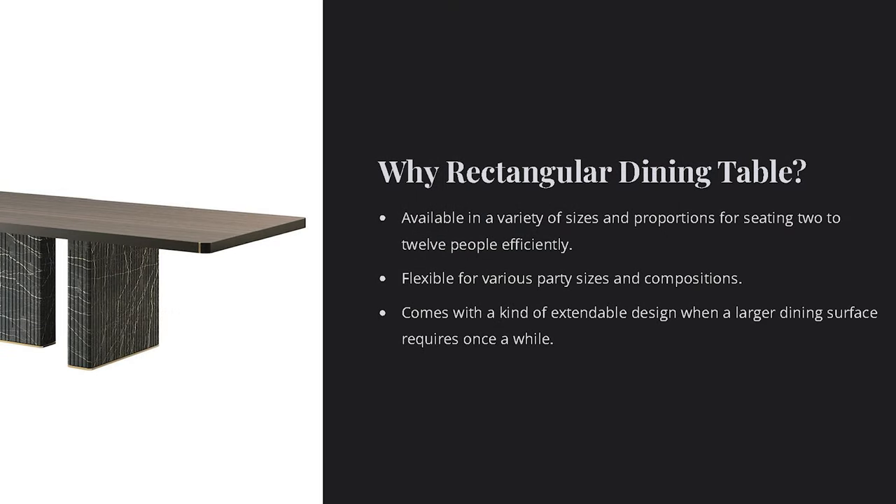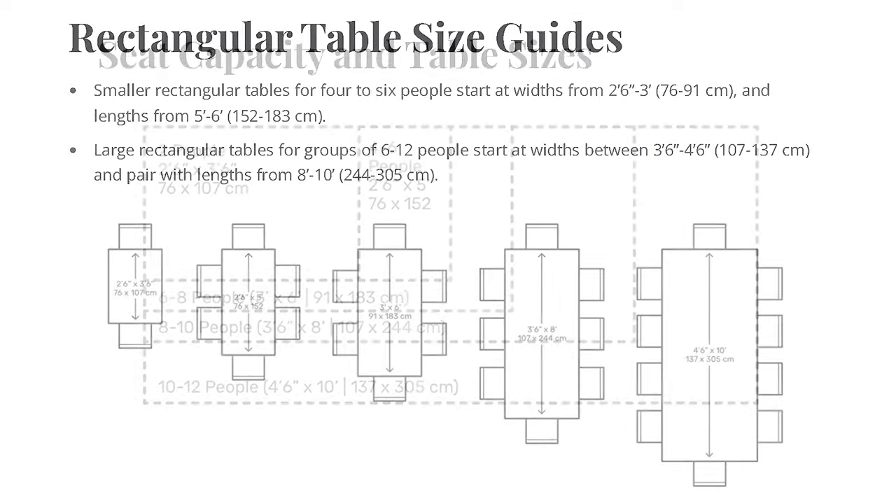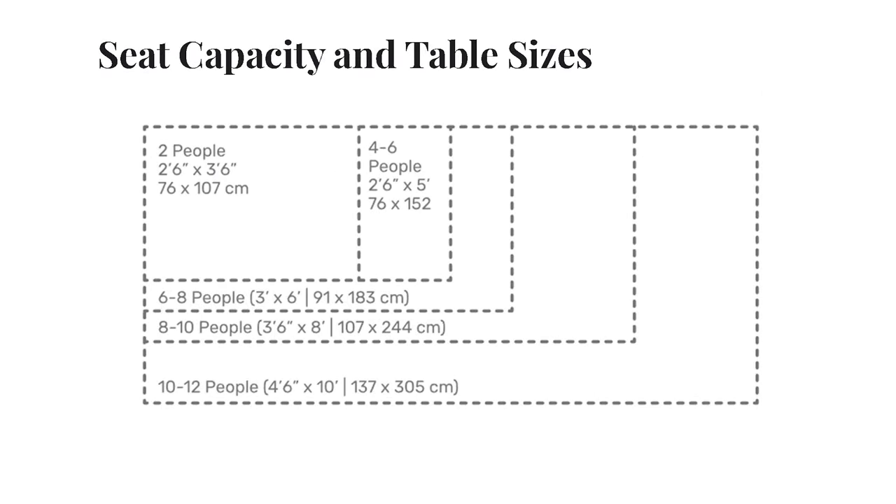A rectangular design is chosen due to its versatility, capacity to accommodate more individuals, and formal ambience, making it suitable for larger dining areas and large groups. In condo settings, a common size for rectangular tables accommodating 4 to 6 people typically starts at dimensions of 2 feet 6 inches by 5 feet. For houses or larger dining areas, if you need a dining table that can serve 10 to 12 people, the size can extend to around 4 feet 6 inches by 10 feet.